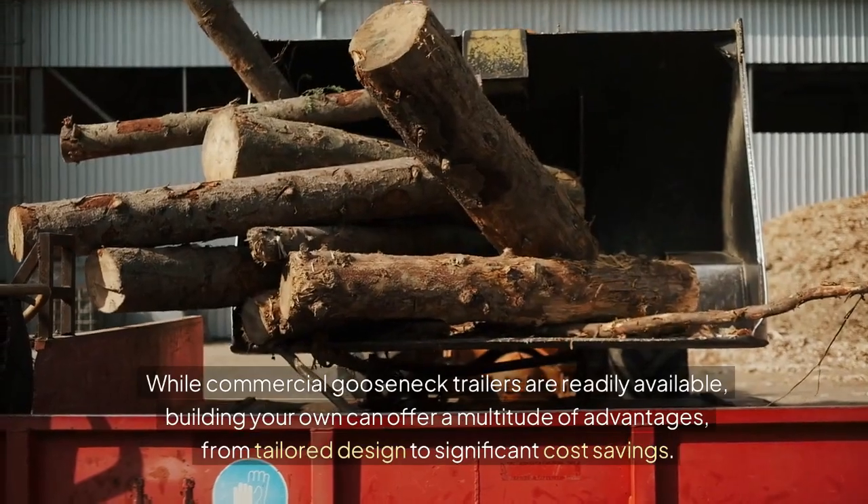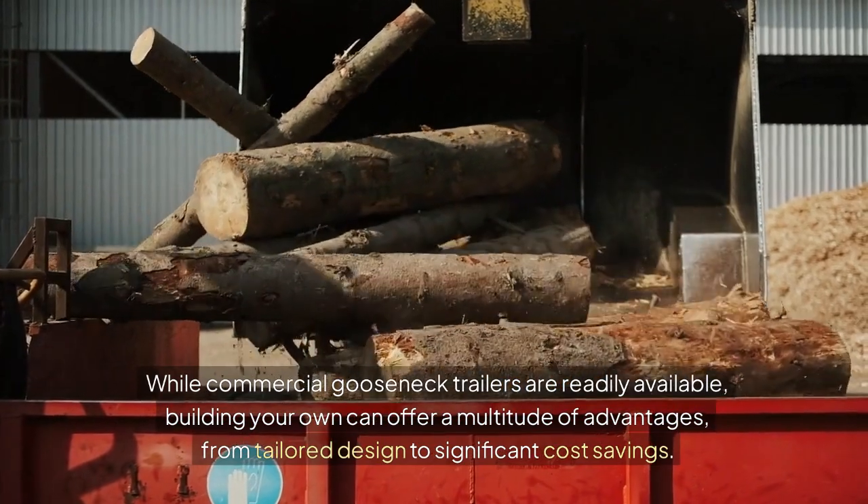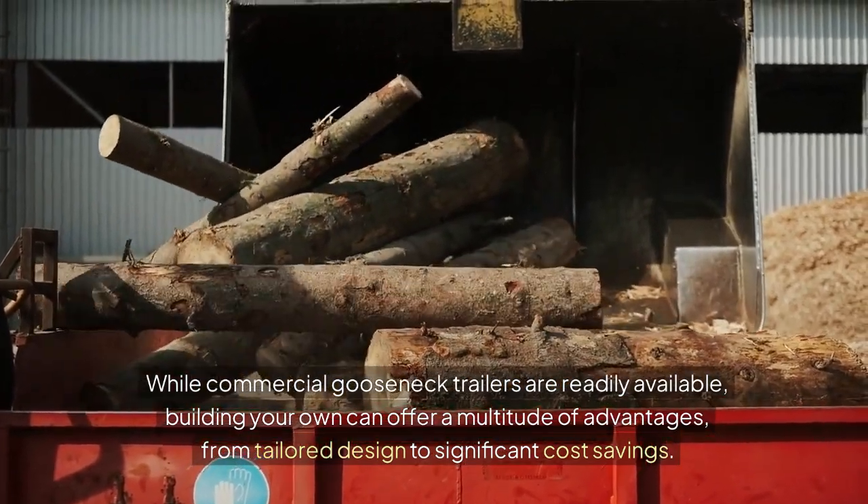While commercial gooseneck trailers are readily available, building your own can offer a multitude of advantages, from tailored design to significant cost savings.